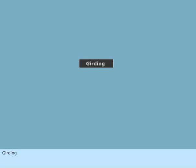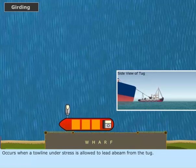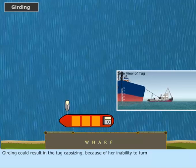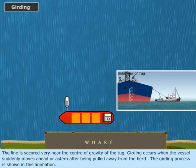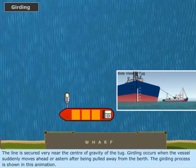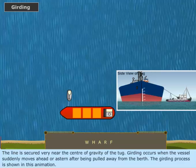Girding occurs when a tow line under stress is allowed to lead abeam from the tug. Girding could result in the tug capsizing because of her inability to turn. The line is secured very near the center of gravity of the tug. Girding occurs when the vessel suddenly moves ahead or astern after being pulled away from the berth. The girding process is shown in this animation.